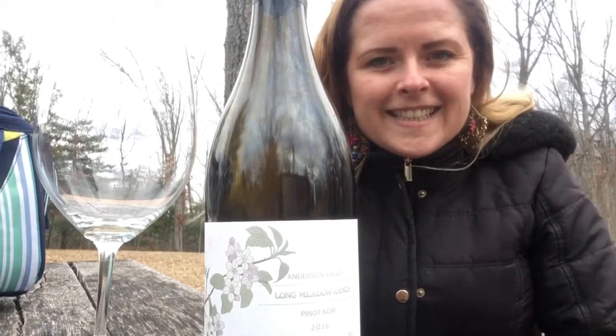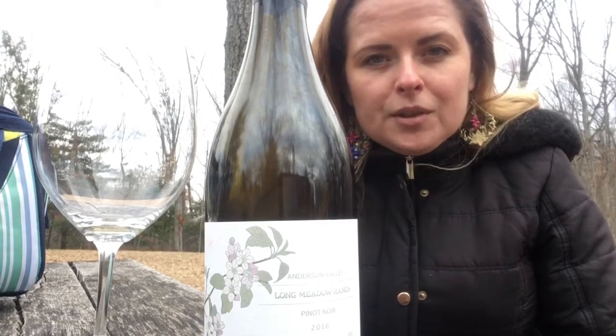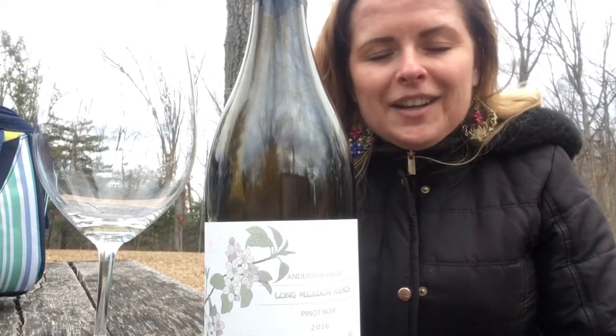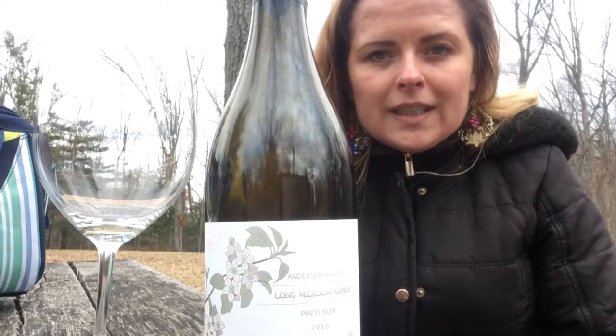Welcome back to Tania's Tasting Table. Today I'm going to review one of my absolute favorite wines. This is Longmeadow Ranch Anderson Valley Pinot Noir, and this wine is absolutely stunning.